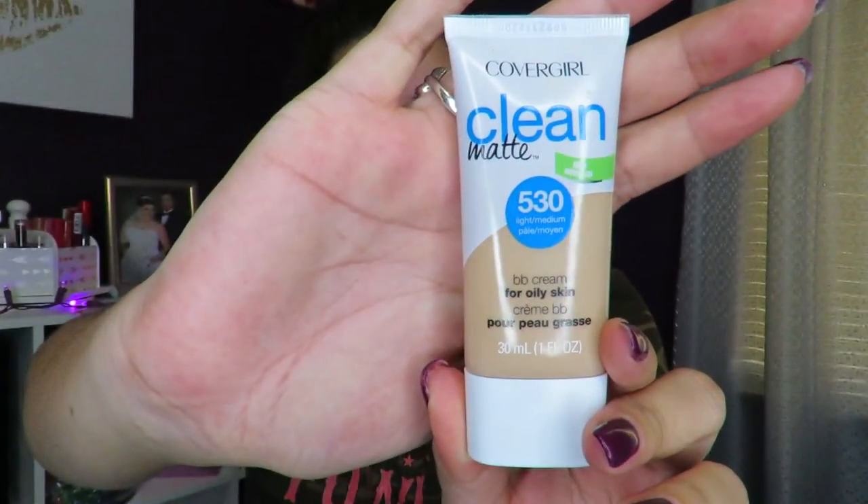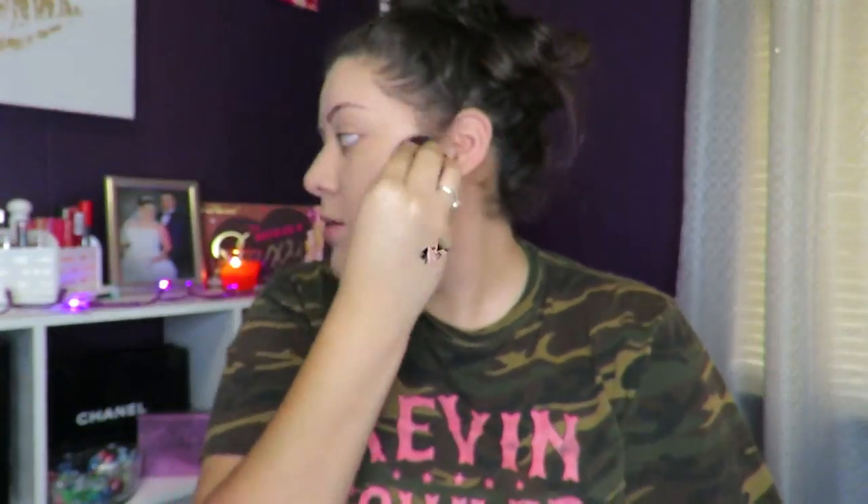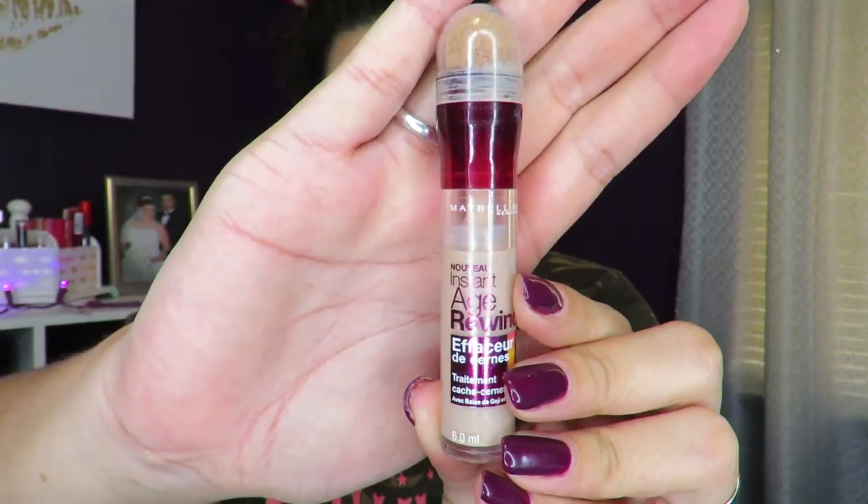For my foundation, I'm going to use the CoverGirl Clean Matte BB Cream for oily skin. I like it, but it doesn't have that much coverage, or at least not as much as I would like. So I'm going to go ahead and dab that out with a beauty blender and pounce it all over my face. Then for my concealer, I'm going to use the Instant Age Rewind Concealer all over my face — I'm going to make myself look like a catfish just to add extra coverage. I'll go back in with the same beauty blender and blend all of that out to keep some highlighted parts while blending everything else.